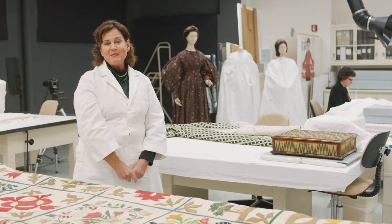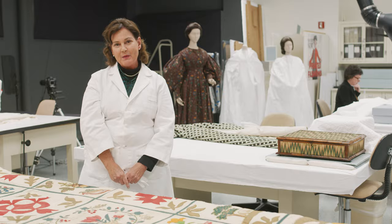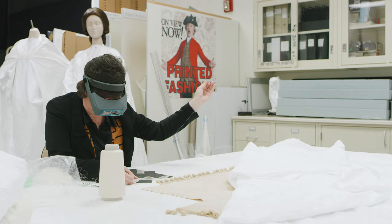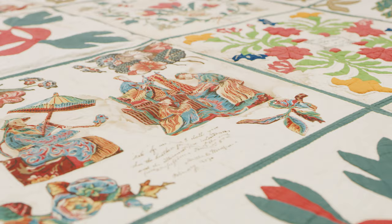Hello, I'm Kimberly Smith-Ivey. I'm the Senior Curator of Textiles here at Colonial Williamsburg Foundation. The new museum expansion means that we're going to be very busy for a number of years. We're actually going to have three textile galleries.